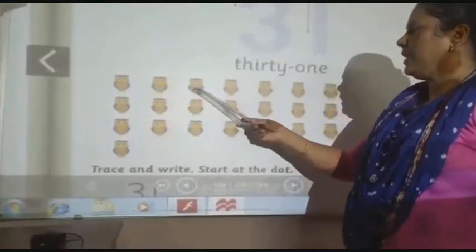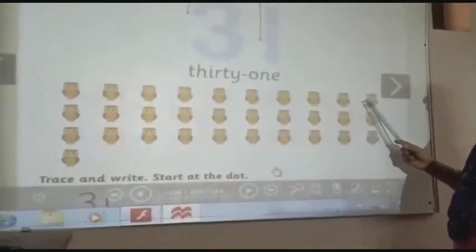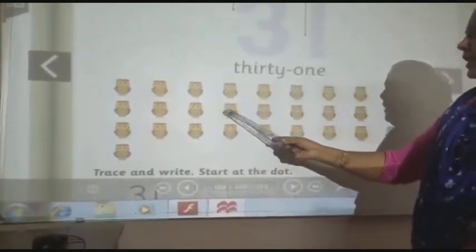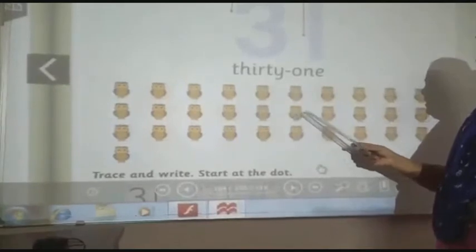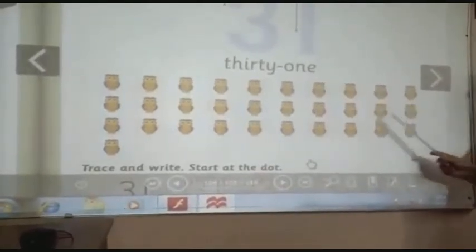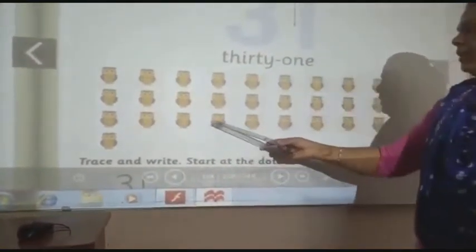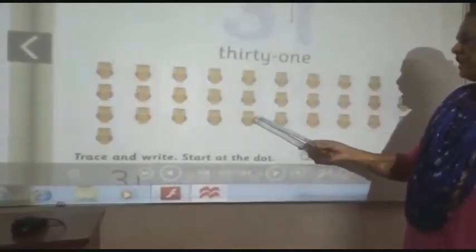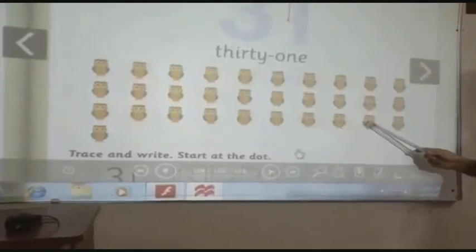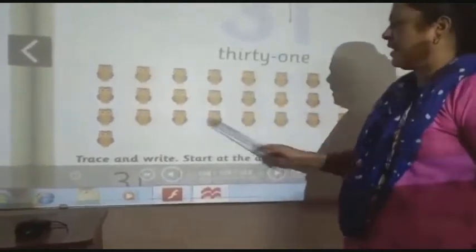1, 2, 3, 4, 5, 6, 7, 8, 9, 10, 11, 12, 13, 14, 15, 16, 17, 18, 19, 20, 21, 22, 23, 24, 25, 26, 27, 28, 29, 30, 31. So all together there are 31 owls.